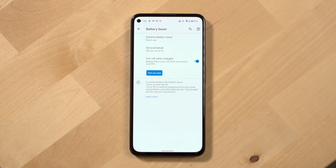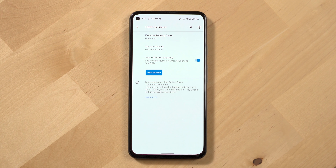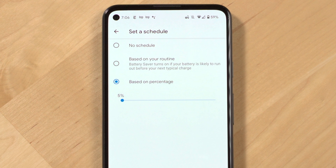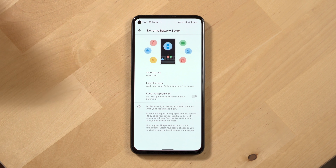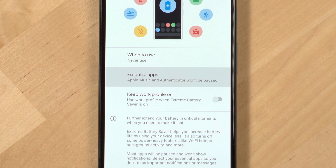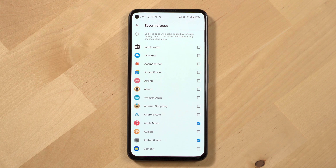If you use extreme battery saver or the regular battery saver, you can likely get a full two days of battery life with this phone. You can actually schedule battery saver to turn on automatically based on your routine and when Google thinks your battery is likely to run out or when your battery hits a certain percentage. Extreme battery saver lets you extend your battery life in critical moments, turning off power-hungry background activities and certain features like Wi-Fi hotspots. You can set the essential apps you still want notifications from and the conditions for triggering it.